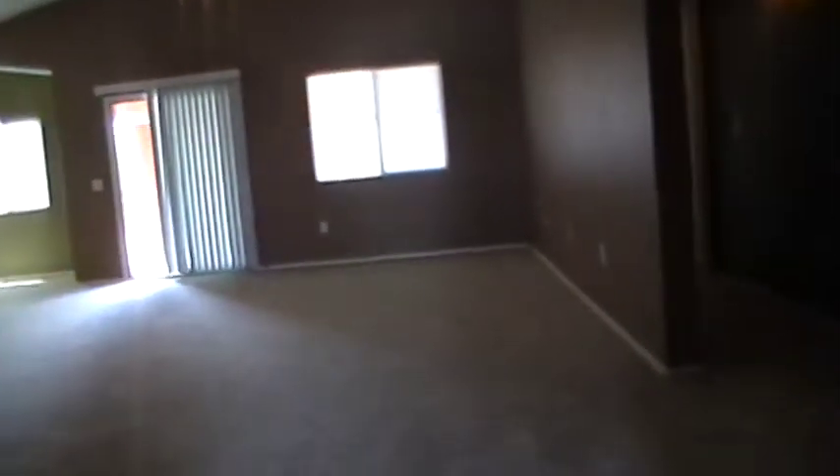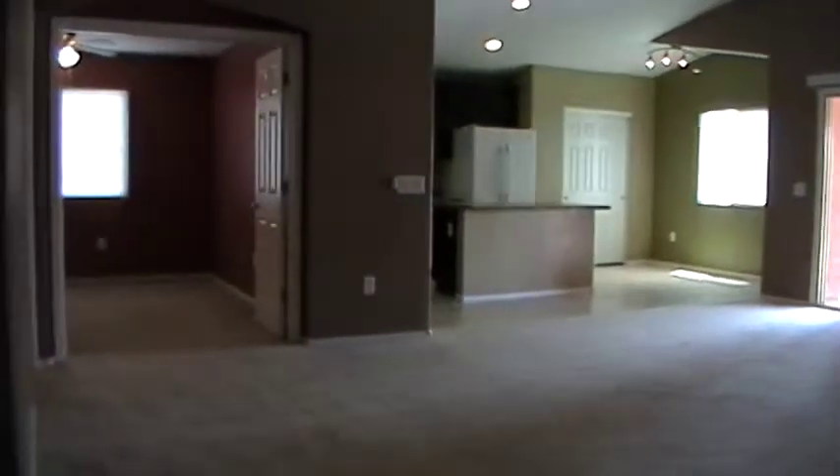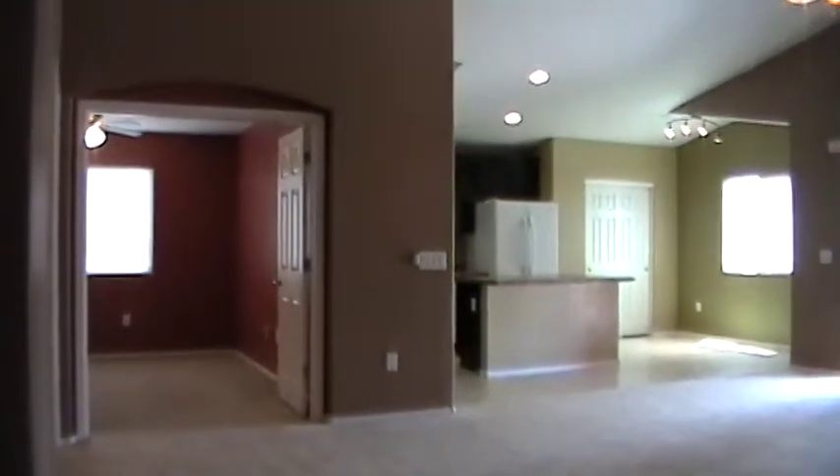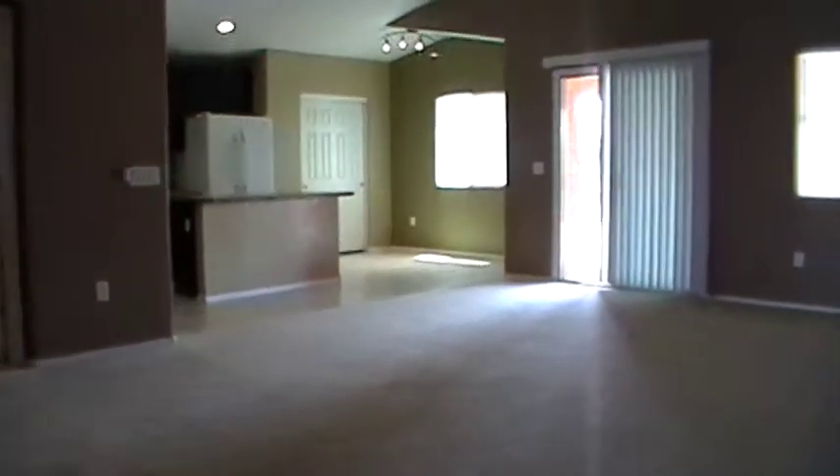So we're going to step in. Let me give you a little bit different shot towards the kitchen area. And there is also a den too — those are the doors that we're looking at right now to the left. We'll come back to that area in just a moment.